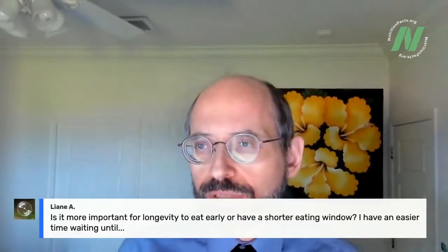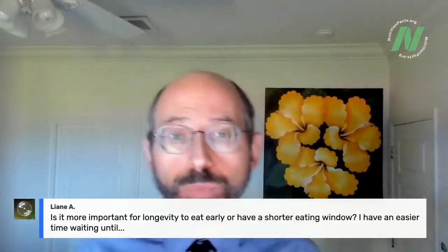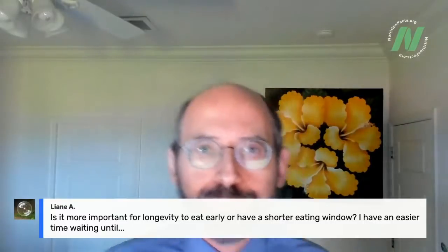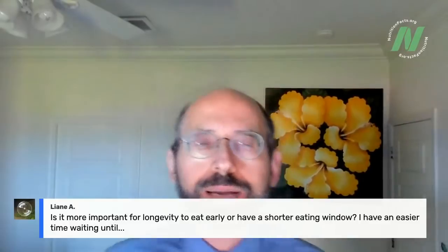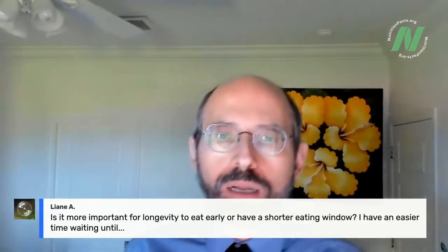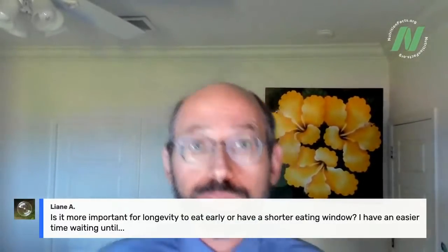Leanne asks: is it more important for longevity to eat earlier or have a shorter eating window? I'm actually writing my next book on longevity — it'll be out December 2022. In terms of weight loss and metabolic health, which presumably correlates with longevity, both eating earlier and within a shorter window are beneficial. If I had to choose one, I'd probably choose shifting more calories toward earlier in the day. But ideally you'd want both.